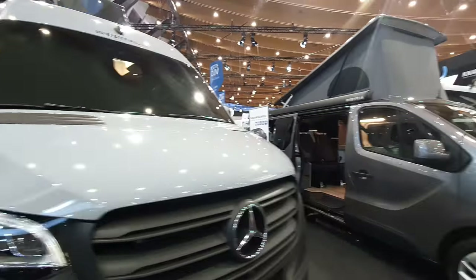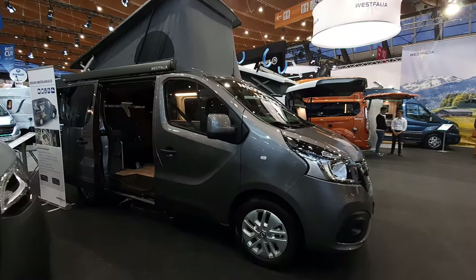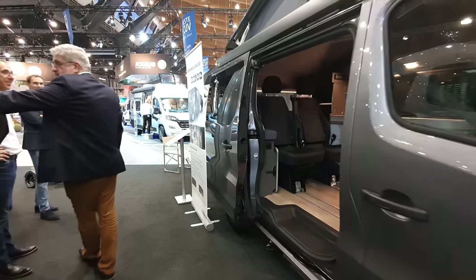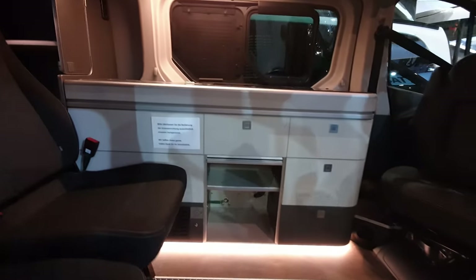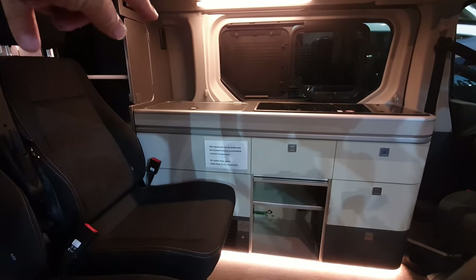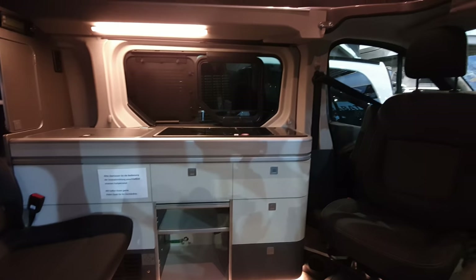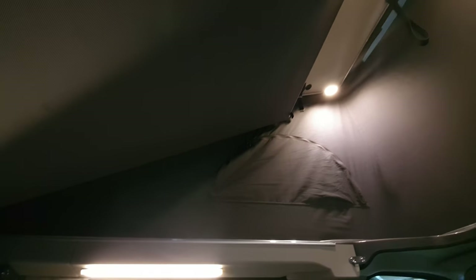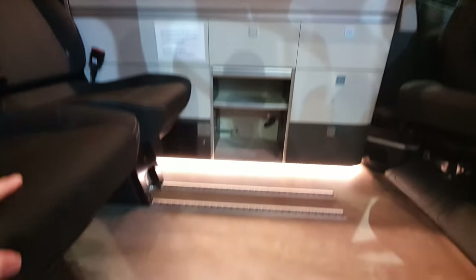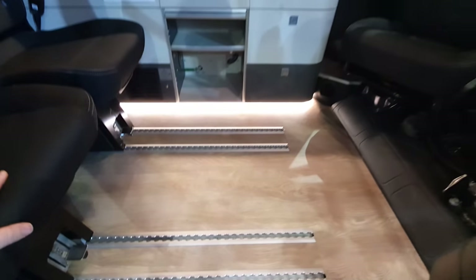The Nissan Michelangelo is really a people carrier with a bit of camping stuff thrown in. You've got your fridge, your cooler, your sink and cooking rings. Up top there's a tent in the roof, and the seats come out. There are also guide rails to use with them.